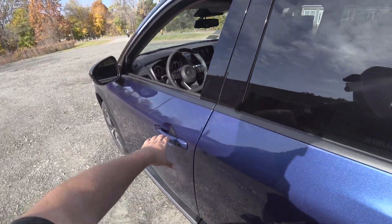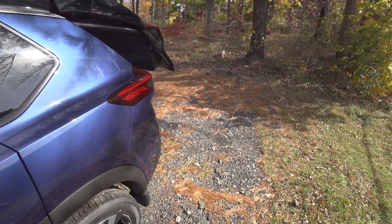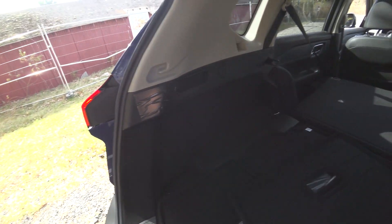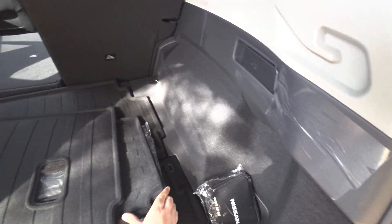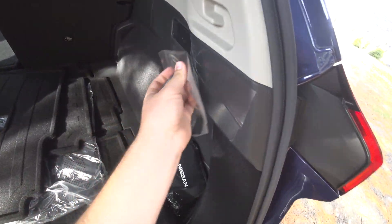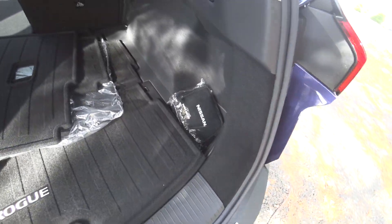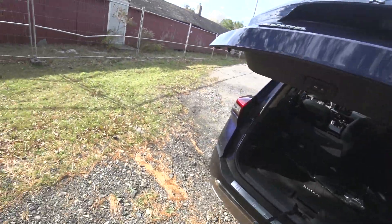I'm going to go ahead and open up the back area — you can see tons of room back here. Is there a third row? I don't think so, because there would be no way to get back there. For those of you that find this mildly satisfying, there you go. There's storage underneath — this thing is awesome. It's got a button right there to shut it.